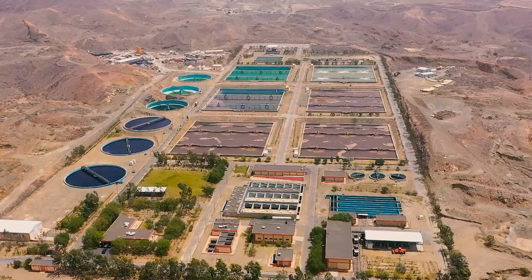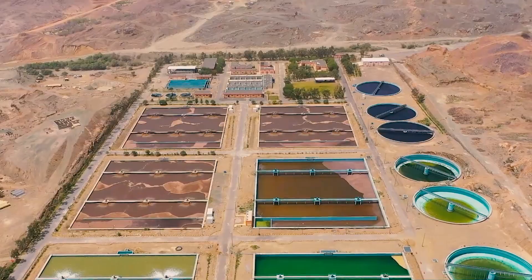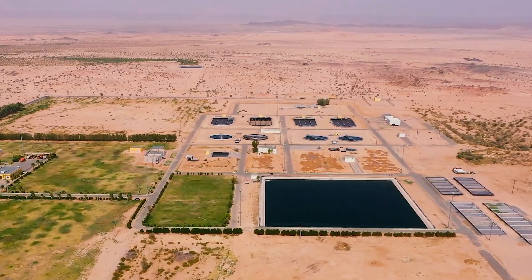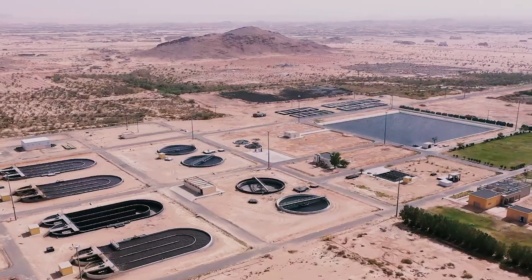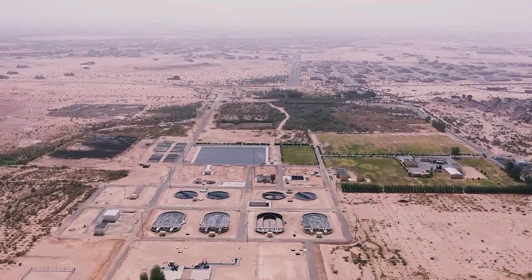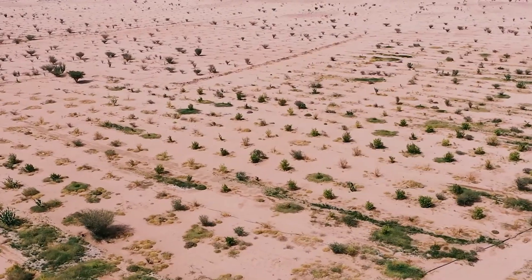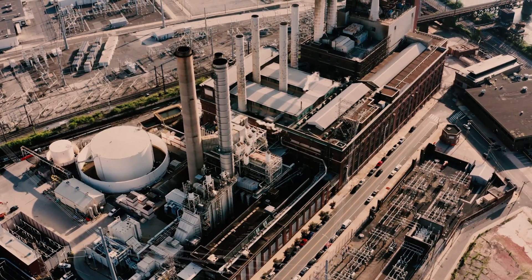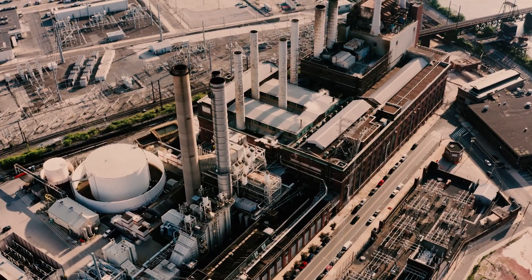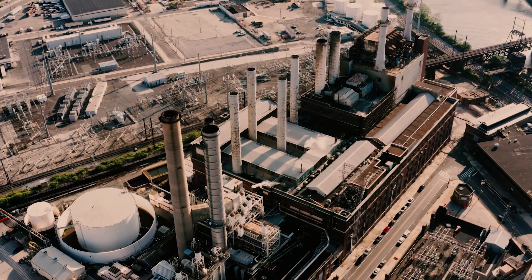The plant uses a combination of biological and chemical processes to remove contaminants from the wastewater, including screening, sedimentation, and biological treatment. The treated wastewater is then disinfected using ultraviolet light or chlorine to kill any remaining pathogens before being used for irrigation in agricultural areas. The reclaimed water can also be used in industries such as petrochemicals and cement production, reducing the demand for freshwater resources.